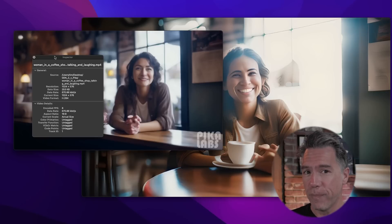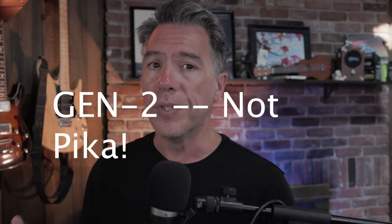This is not to take anything away from Pika — I think they're doing some incredible work there. And I will say that on the Pika side, the face does lose some consistency, but we're going to take a look at a fix to that coming up in just a bit.